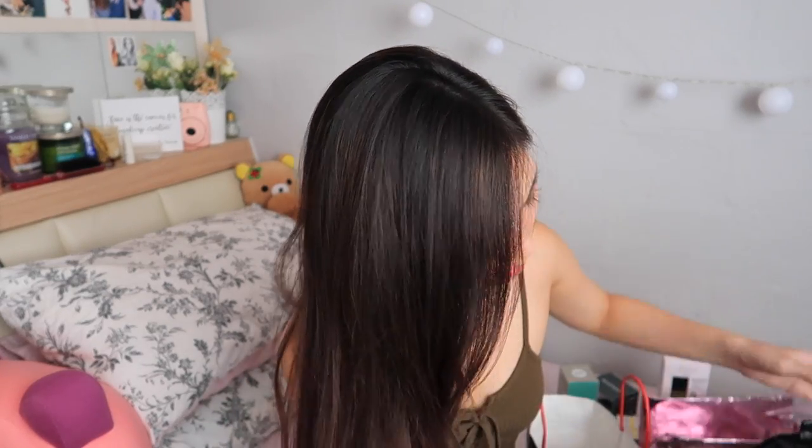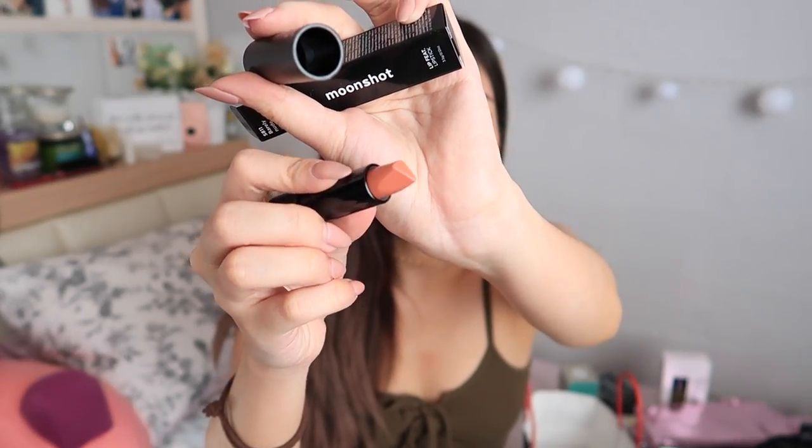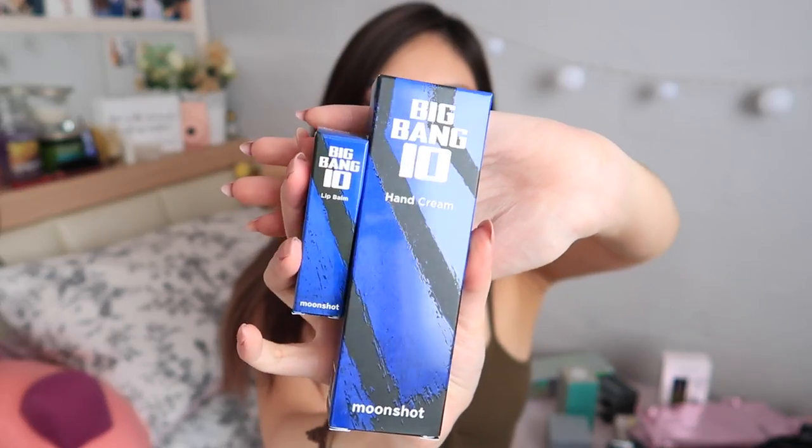Let me get on into the Moonshot. These are their lippies, so I got four of them. This is very interesting — I think I showed it in my vlog. The tip of this is super like... you guys see it? I think it makes it easier to apply. This one is in 'Barely Neat.' I wish the packaging showed the actual colors because the packaging is all the same color and you have to read the shades. Also from Moonshot is the Big Bang Hand Cream and Lip Balm. Any VIPs here?